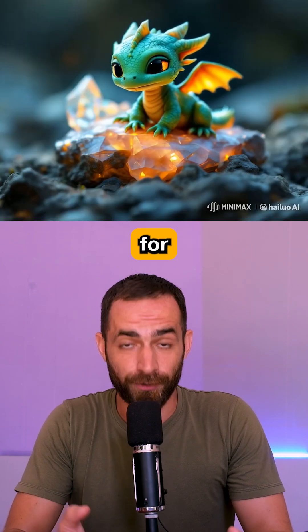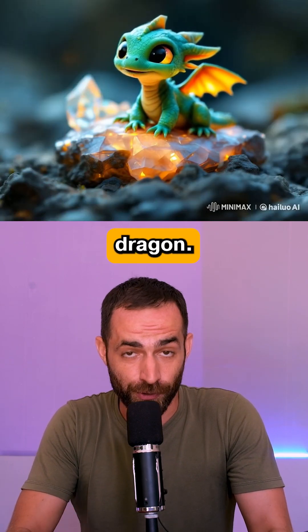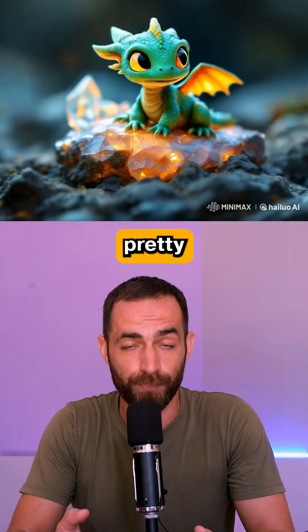Next, I tested it for fantasy with a small cute dragon and the result is still pretty good.